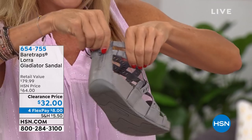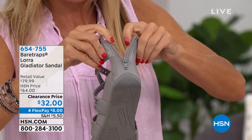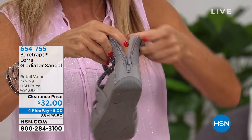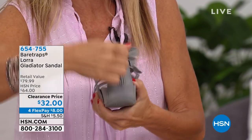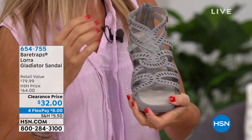You do have this extra gore on the side that gives you that extra stretch. You unzip it — it has a little placket so you don't grab your skin. Zip it up, and girls, you're out the door. You're running all day long.